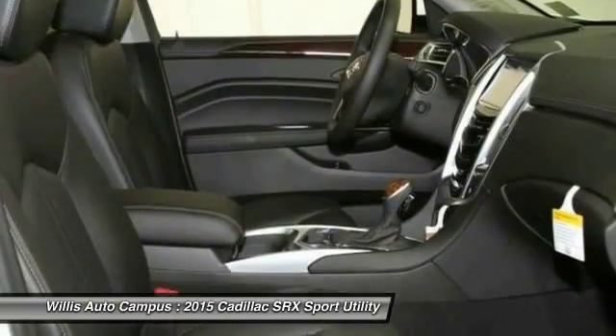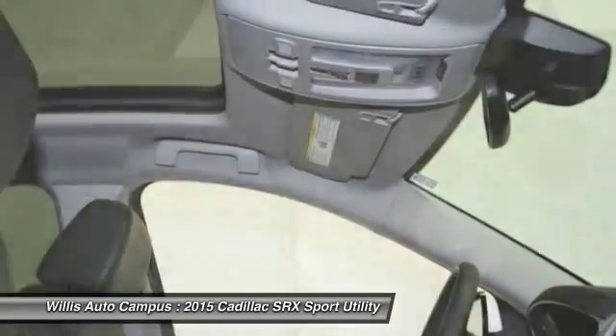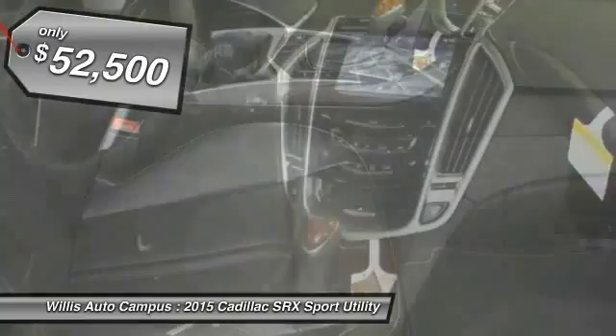Luxury lovers will delight in the new stylish handcrafted cabin. And for technology lovers, the list of high-tech features is just too long to list. And is priced below $55,000.